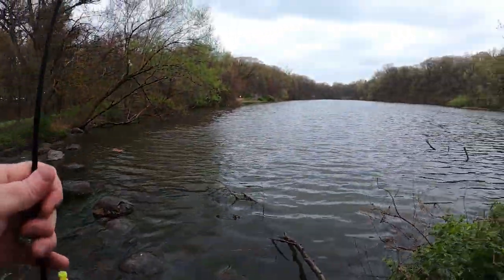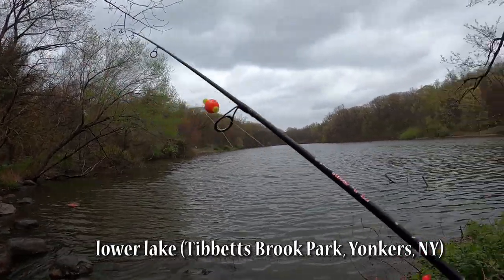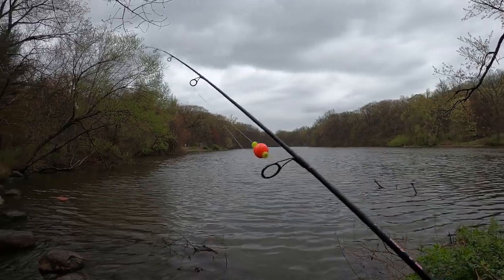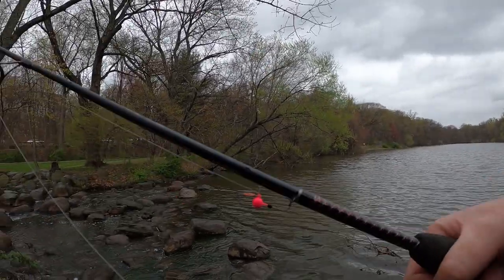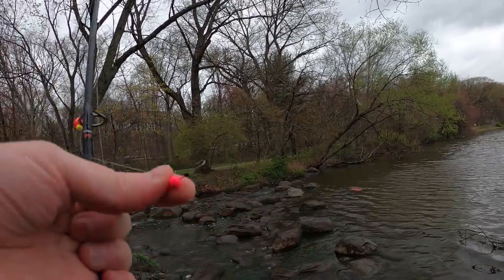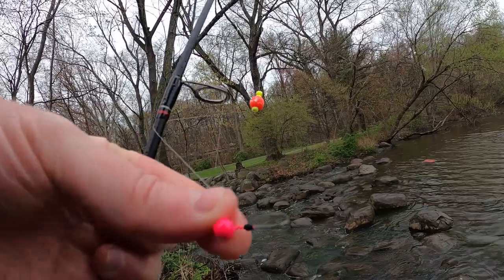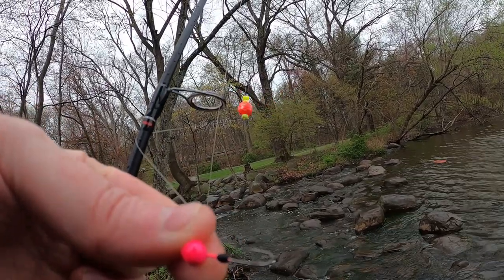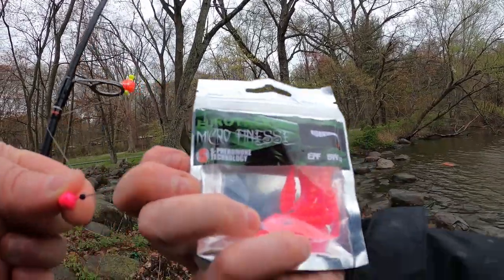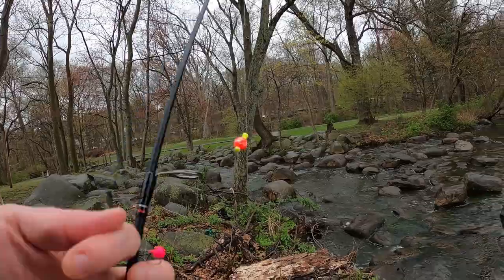We're going to start by fishing under a float, mainly because this is a very snaggy location and I don't like losing things, especially brand new things. I also got the EuroTackle Tungsten SoftLock jig heads — this is 1/16th ounce pink with a size 6 hook. We're going to slap one of these on there, so pink on pink. But I got some other colors too that you might see.